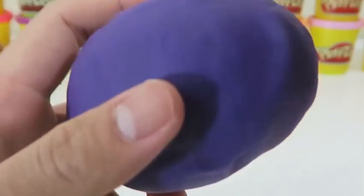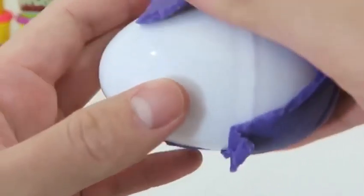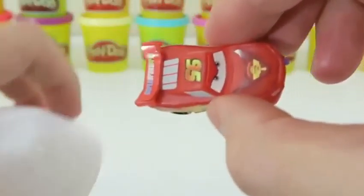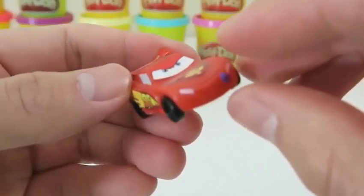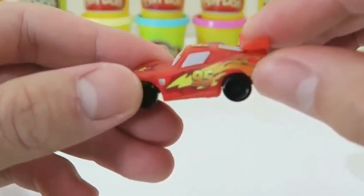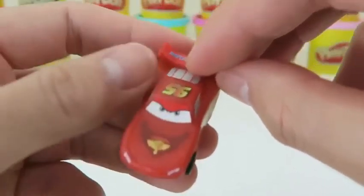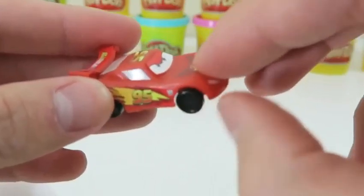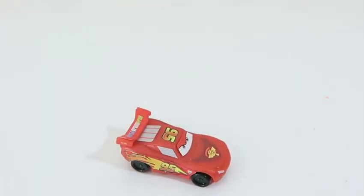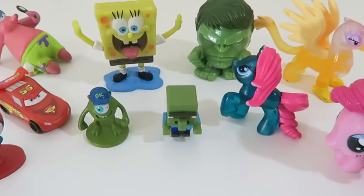Here's the last one — this one's the purple Play-Doh surprise egg. Cool, it's Lightning McQueen from Cars! Thumbs up if this is your favorite character from Cars. He looks ready to race — wow, look at him go! You can really drive. Good stuff, Lightning McQueen. Well, this was a lot of fun. Thanks for watching, please subscribe to watch more, see you soon!